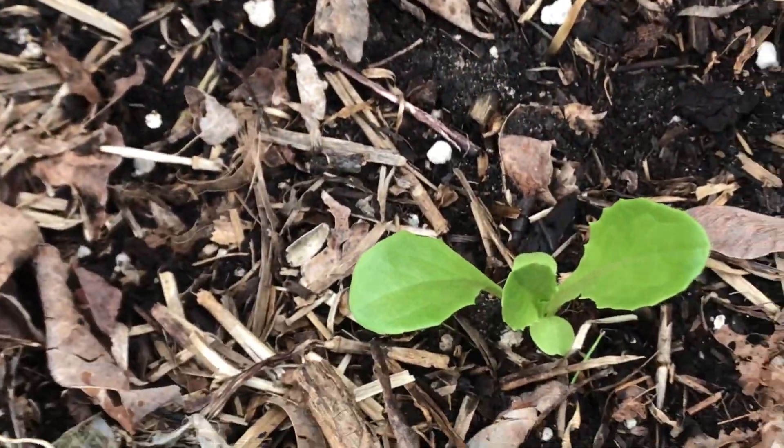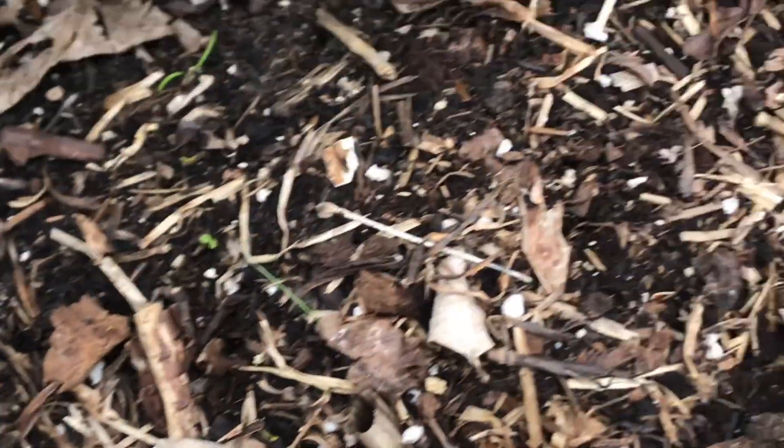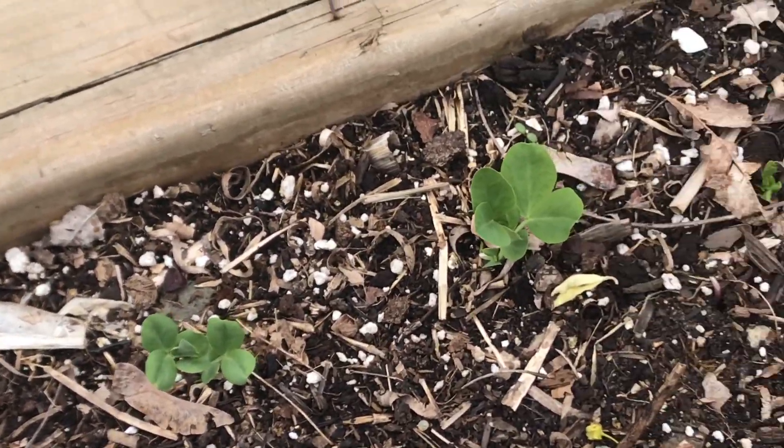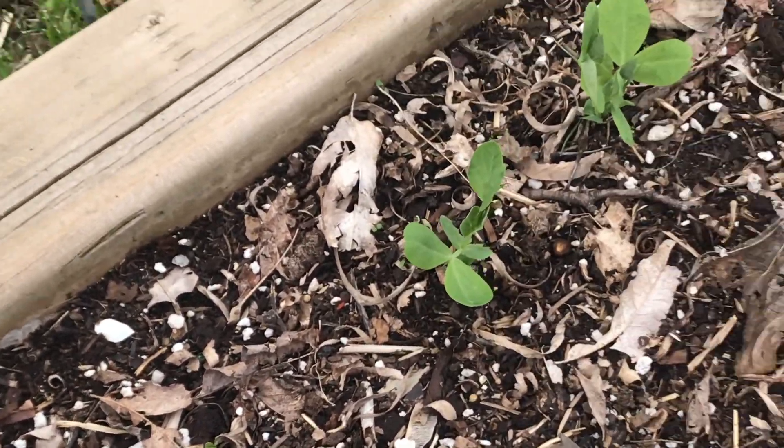And then underneath this one, more lettuce. This is the garden bed where I'll be growing my tomatoes eventually, but right now — peas.